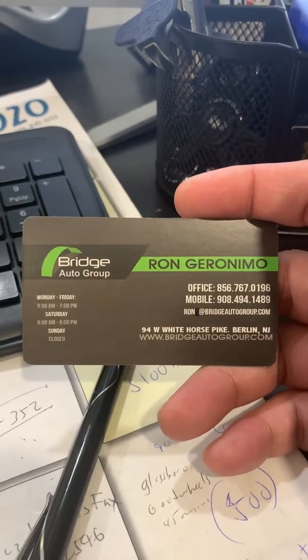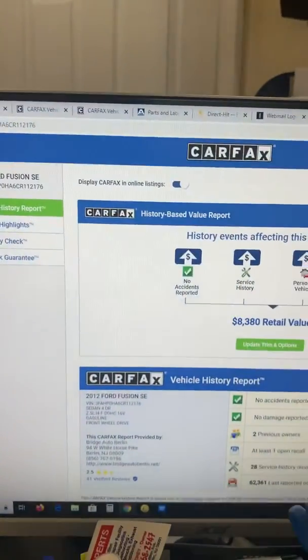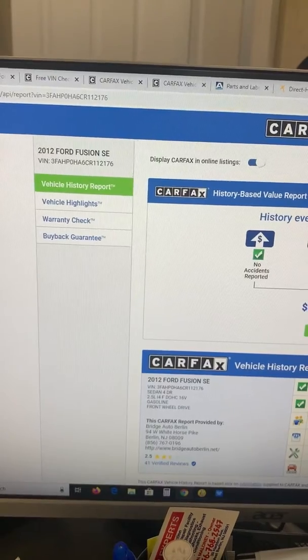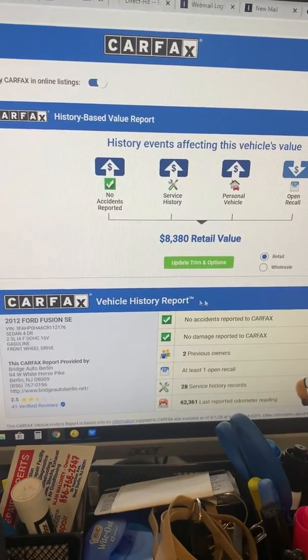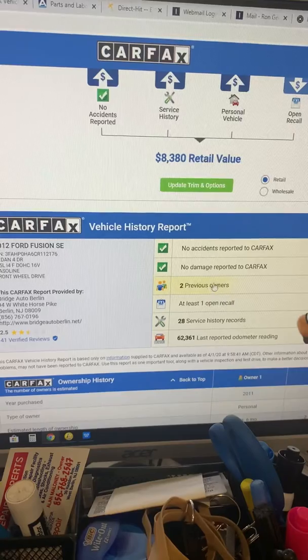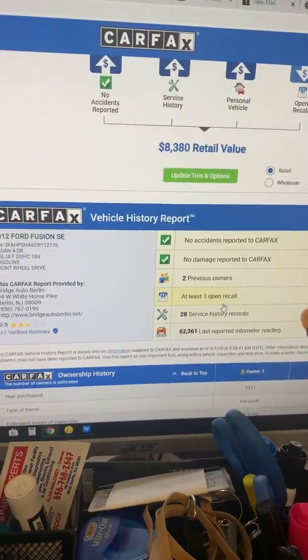Hey everybody, it's Ron Geronimo with Bridge Auto Group going over the Carfax for the 2012 Ford Fusion. The last six of the VIN number are 112176. The vehicle actually has a very good Carfax — no accidents reported, two previous owners, and an excellent service history with 28 records. There is an open recall, but the good news...